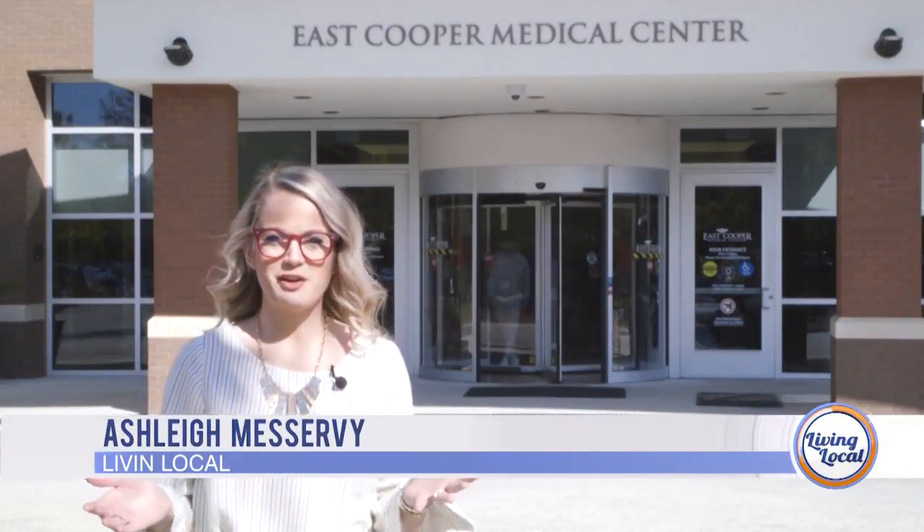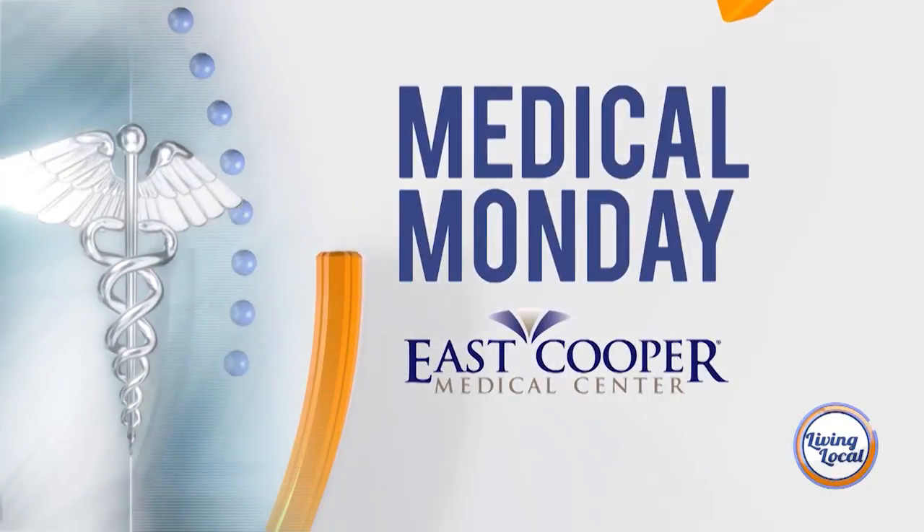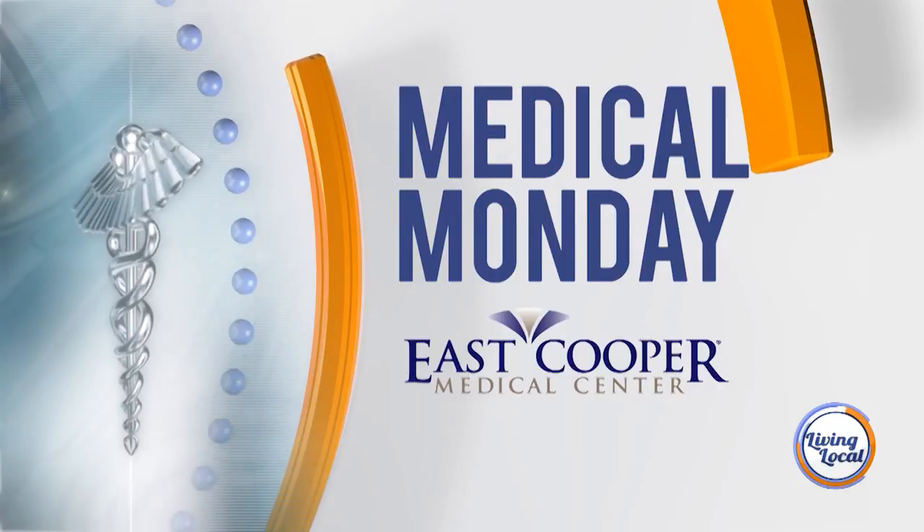Good afternoon and thanks for joining us for Living Local, your lifestyle show for everything Charleston. I'm Ashlyn Miservy. Medical Monday, sponsored by East Cooper Medical Center.